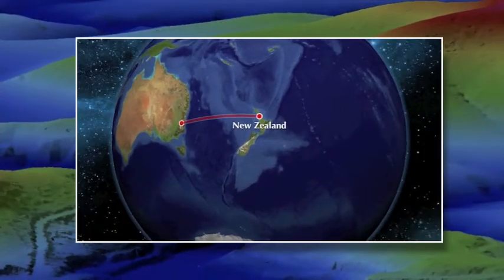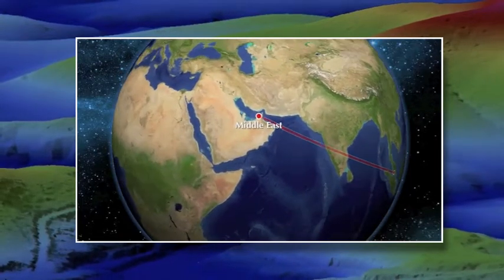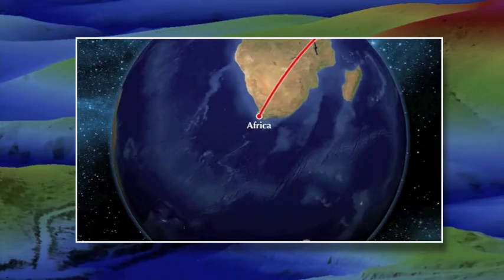It has revolutionised the way that we collect information about the landscape because we can acquire large tracks of land very quickly and very accurately, with lots of uses. So it's a non-contact, fast and accurate survey method from the air. AAM operates 10 aerial survey aircrafts, working throughout national and international locations.